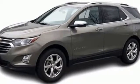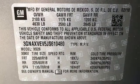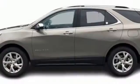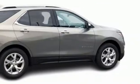Turbo inline four-cylinder engine. Dual zone climate control. Bluetooth wireless audio streaming. Rear parking sensors. Heated steering wheel. OnStar 4G LTE Wi-Fi hotspot.